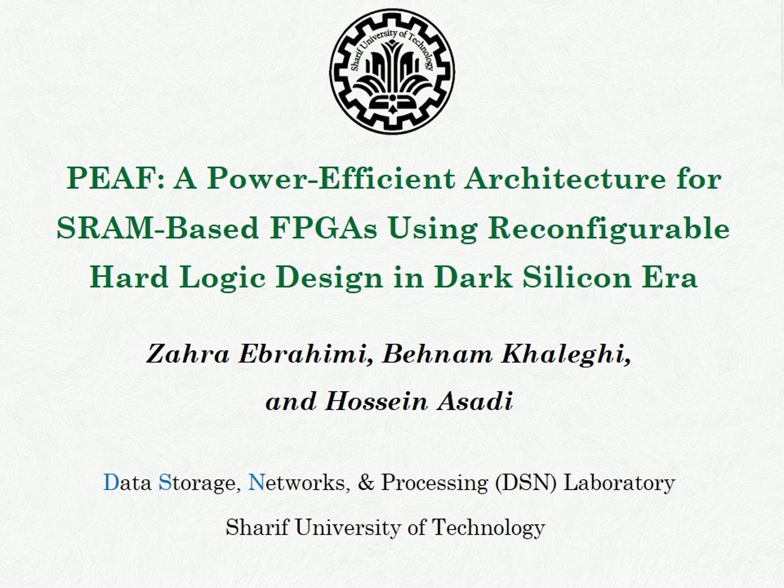Hello, this is Zahra Abrahimi, a master's student of computer engineering from Sharif University of Technology. It is our pleasure to present our article in which we have proposed a power-efficient FPGA architecture augmented with power gating to reduce the FPGA power consumption in the dark silicon era.